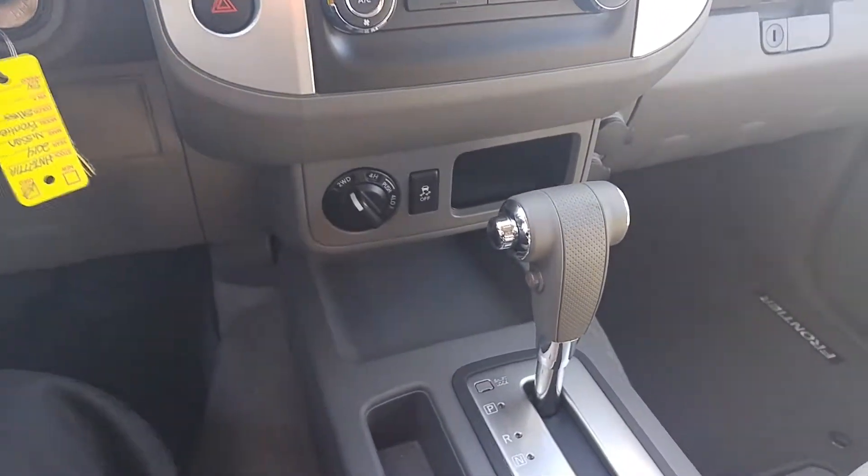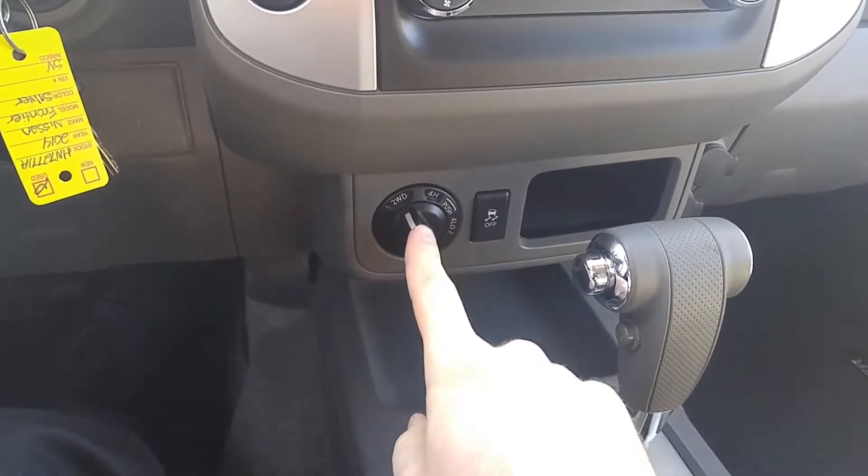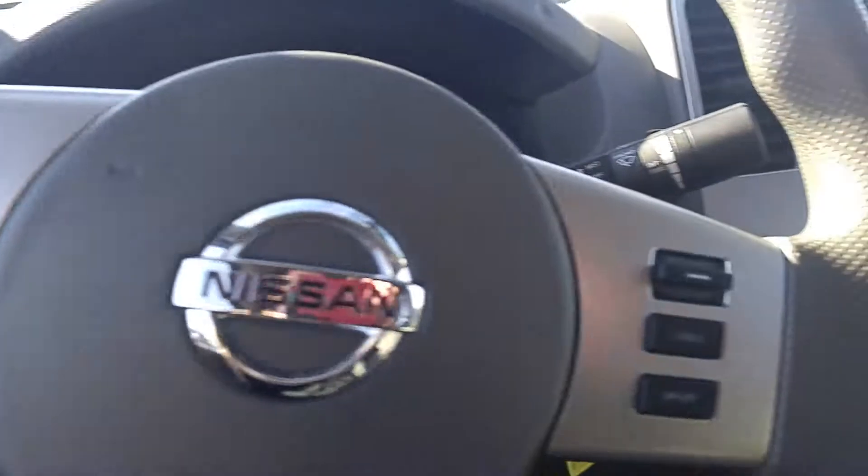This is a four-wheel drive truck with traction control as well. There's your four-wheel drive selector, there's your traction. It's also got a hill descent control, so when you're going downhill it's going to use engine braking instead of relying solely on your brakes.